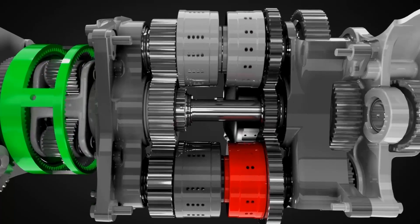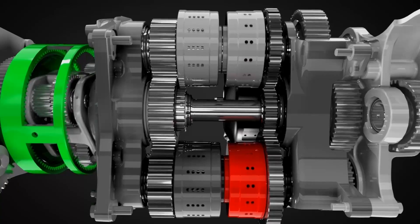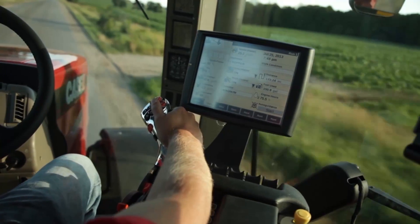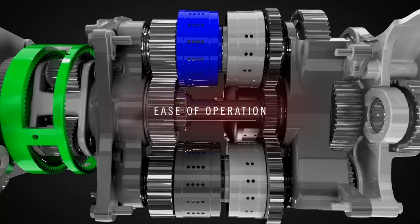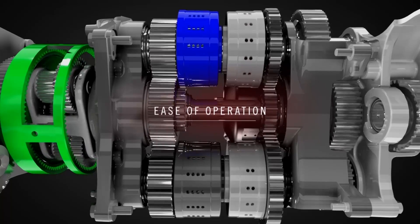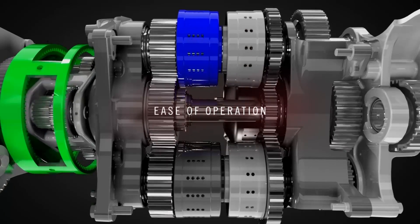Moving through the second range, the ring gear slows down and comes to a stop and once again 100% mechanical efficiency is reached. As the operator accelerates, the power flow switches to the third range. Again, 100% gear-to-gear power transfer is achieved. In fact, this CVT offers four ranges where it achieves 100% mechanical transfer, increasing its overall efficiency in a wide variety of operations.